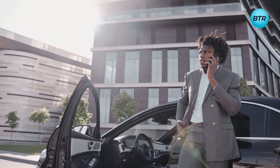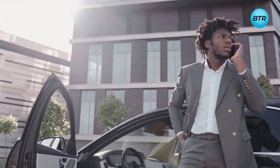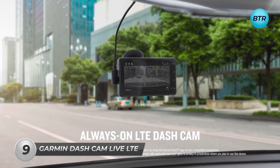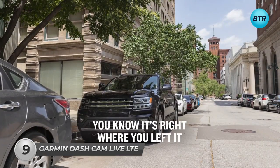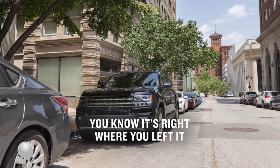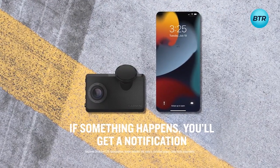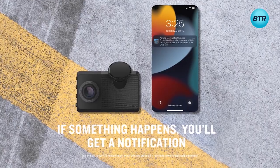Are you tired of worrying about your car's safety when you're not around? With the Garmin Dashcam LiveLite, you can stay connected to your car 24-7. This revolutionary device offers a live exterior view of your vehicle, giving you complete peace of mind. With a light subscription and the Garmin Drive app, you can access the camera's on-demand view anytime, anywhere.